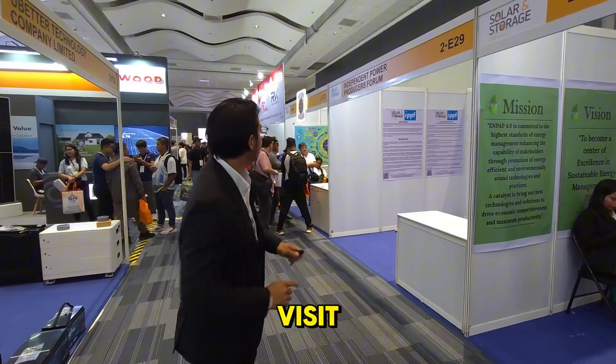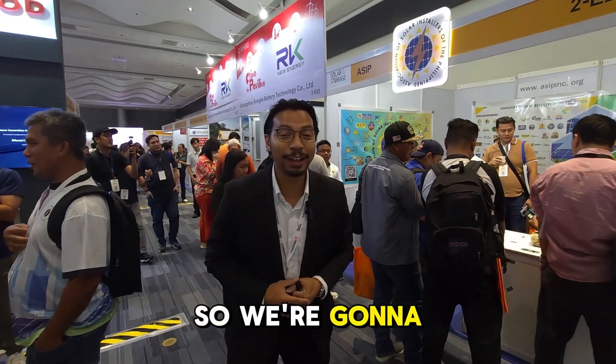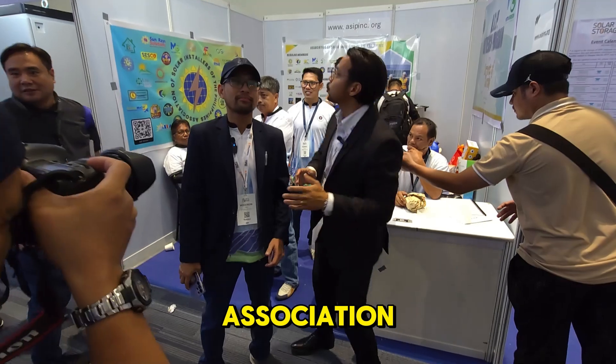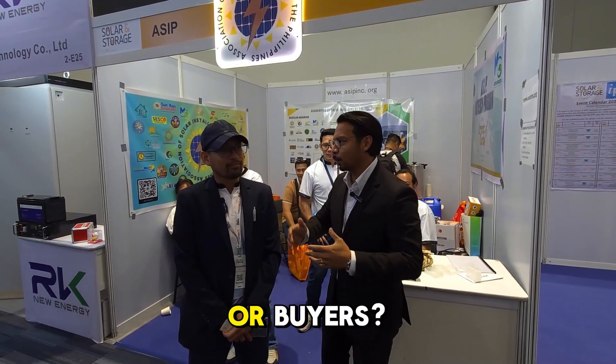There's this booth I really want to visit. We're here at the Association of Solar Installers of the Philippines. We're going to inquire and ask this organization what it's done. What's your name, sir? Woodrow. Sir Woodrow, tell us a little more about this organization. Is it focused on helping sellers, buyers, or installers? What is the core mission of this organization?